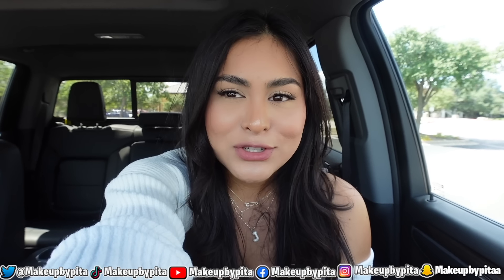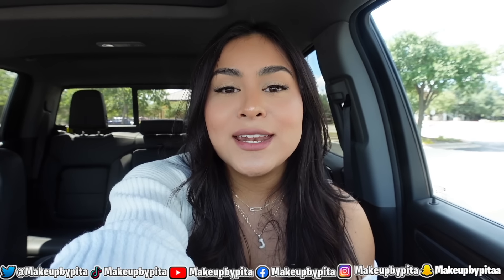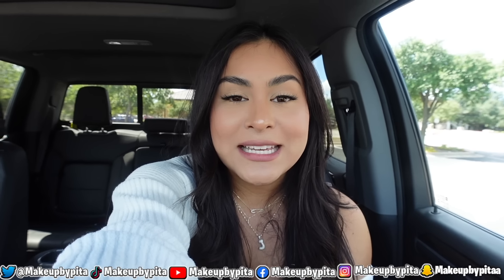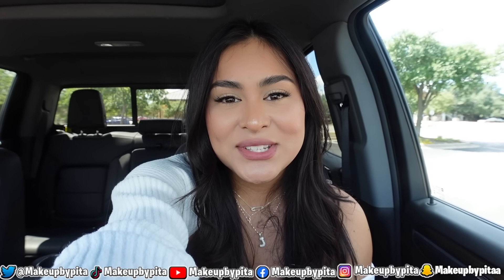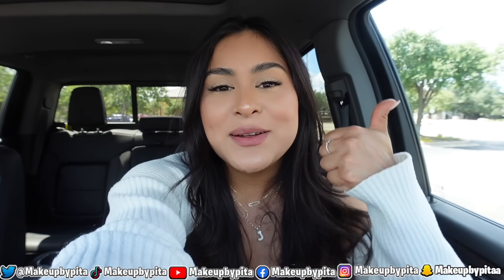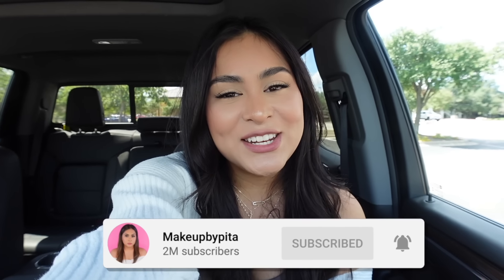Those were our last two fall menu items! I had so much fun filming today's video — I definitely tried a lot of food that I liked, and some that I wasn't a huge fan of. If you guys see any new fast food menu items being released, make sure to tag me on Instagram or TikTok at MakeupByPita. I hope you enjoyed today's video — give it a thumbs up, subscribe, and hit the bell so you get notified every time I post. I love you guys, see you on the next one!